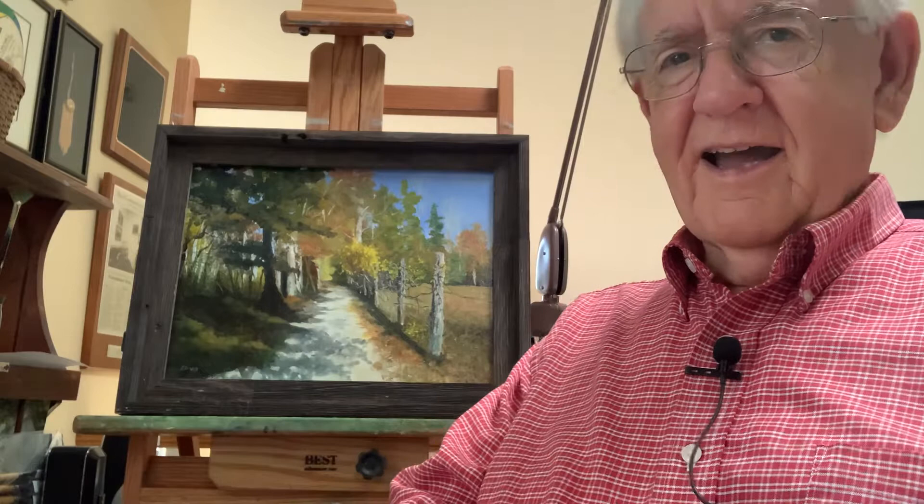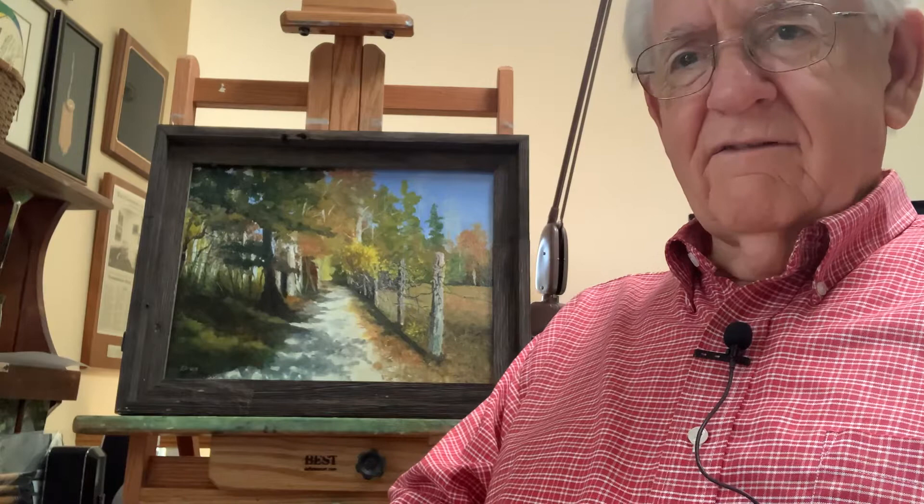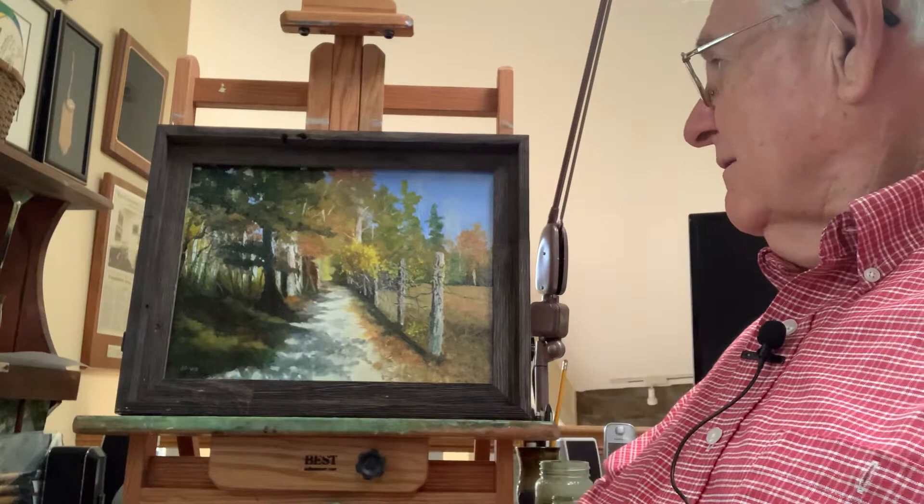Thank you for joining me for a few moments for the story behind the painting of some of my work. What we find on the easel here behind me today is a 12 by 16 painting of simply a country lane. I must confess I don't remember where this is — it was painted from a photograph from a hiking experience.